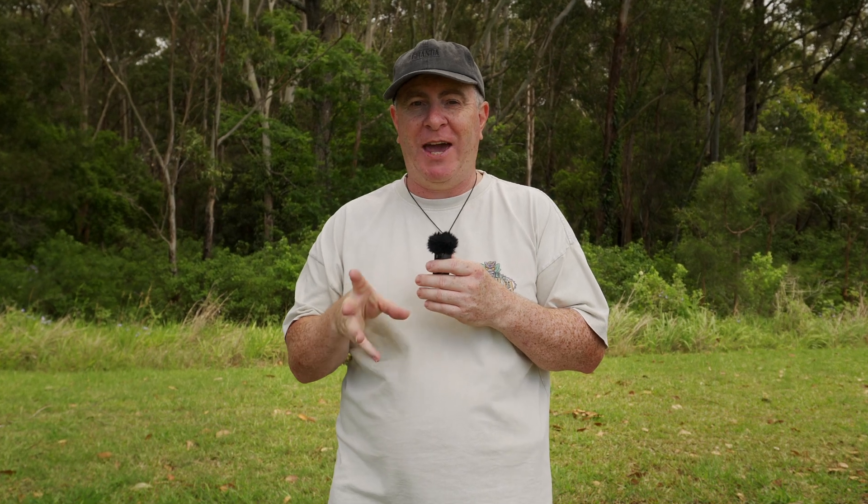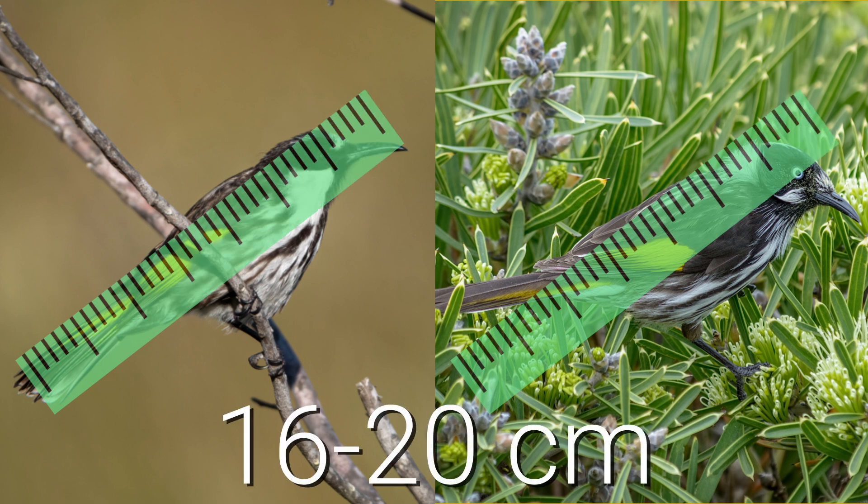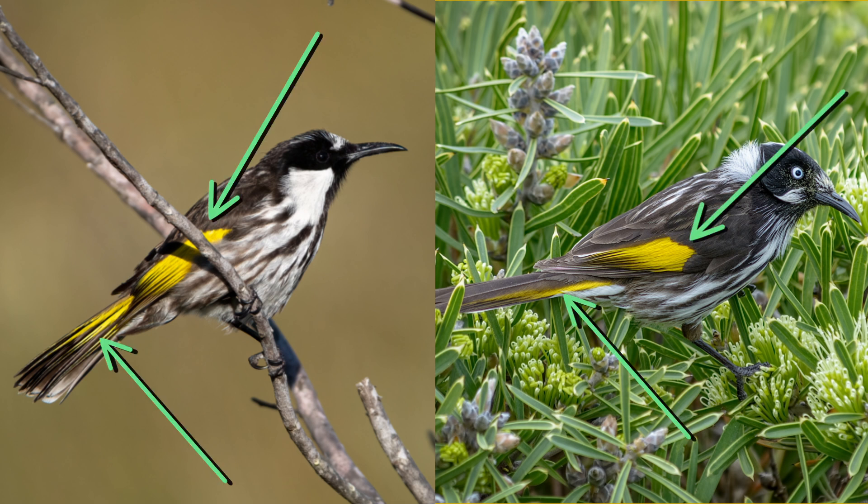First, let's start with how they are alike. Both birds are about the same size, between 16 and 20 centimeters long. They also share the same colors: black and white, with bright yellow patches on their wings and the sides of their tails.